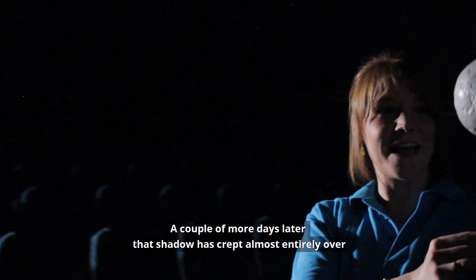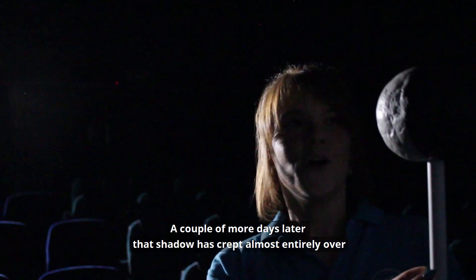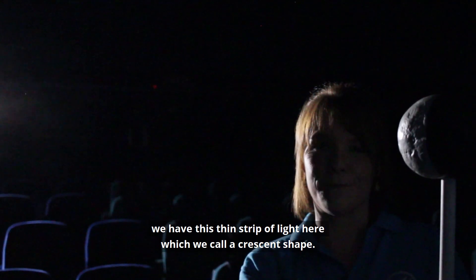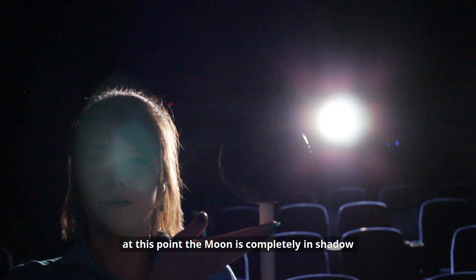A couple more days later that shadow has crept almost entirely over. We have this thin strip of light here which we call a crescent shape — we name it the waning crescent. And 14 days in we're halfway through our orbit. At this point the moon is completely in shadow; it's very difficult for us to spot and we call it a new moon.